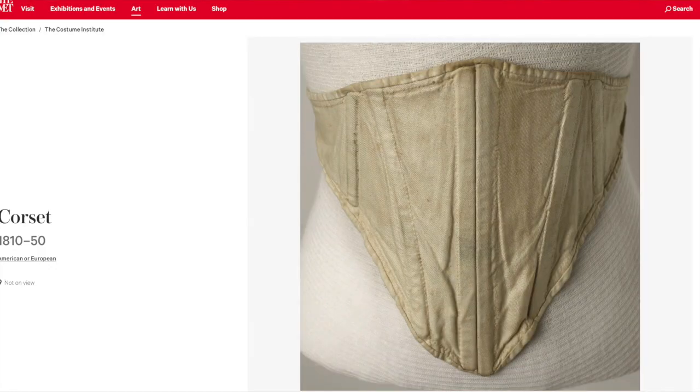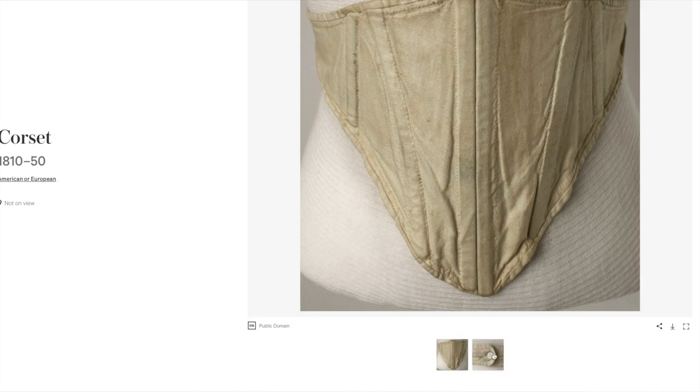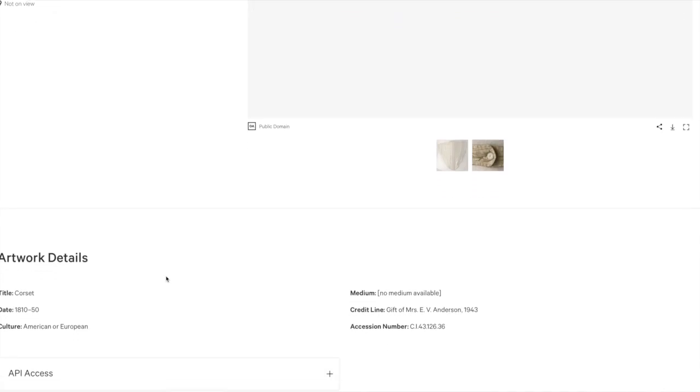During my research, I found this extant garment titled 'corset' dated 1810 through 1850 on the Met website. Now there isn't much tangible information for me to use, but I'm going to use it as my inspiration along with these humorous images. I'm going to use my supplies that I purchased for my Regency shortstays — I had plenty left over, I could probably make three more shortstays. So let's make some Regency dandy stays.